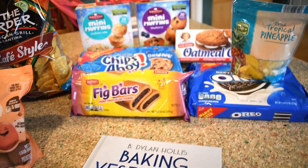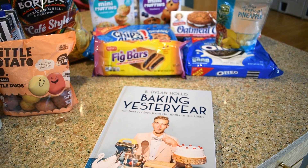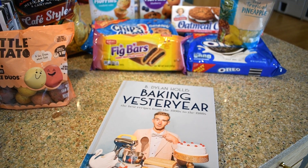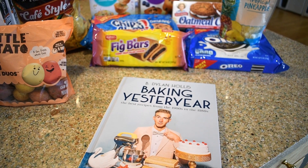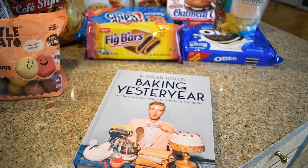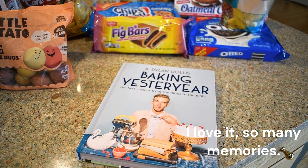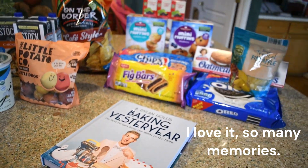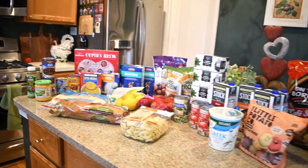The one item I'm most excited about — my last item — is this Baking Yesteryear cookbook. I watch him on YouTube, and you all know if you've been following me that I do a throwback recipe once a month. I am so excited to sit down and go through this recipe book!